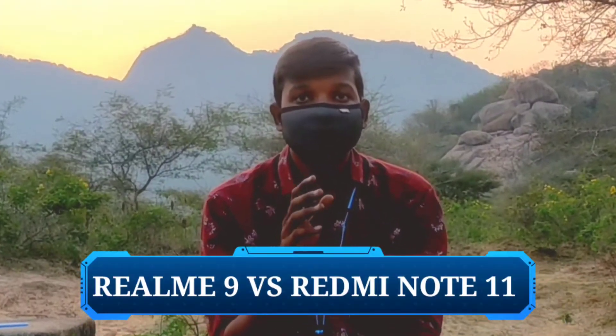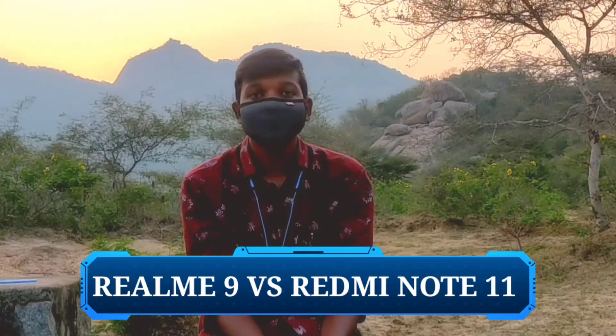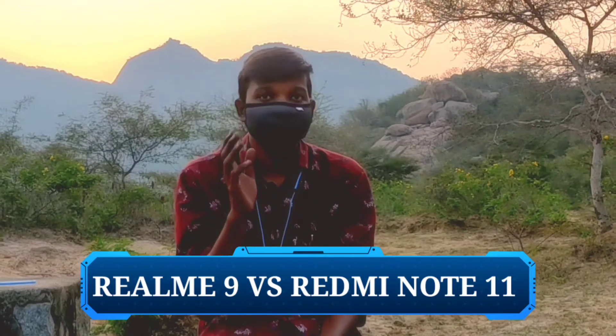Hello guys, in this video we are comparing the Realme 9 and Redmi Note 11. We will compare the star ranking in this video — what is the best phone?